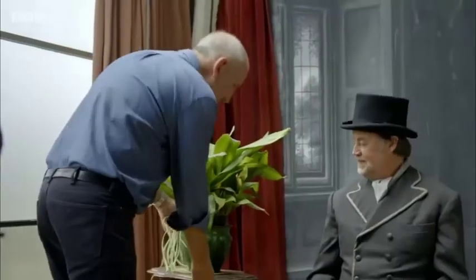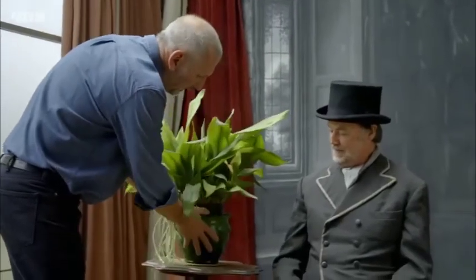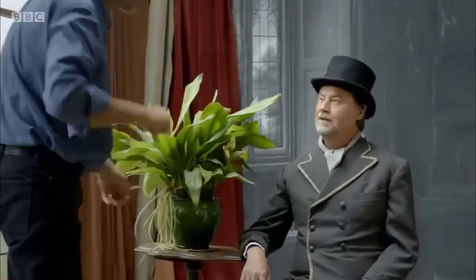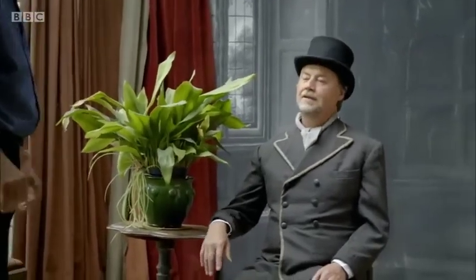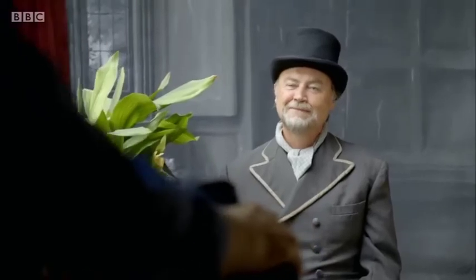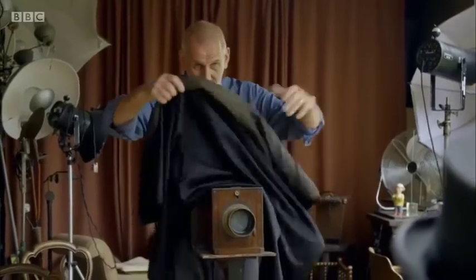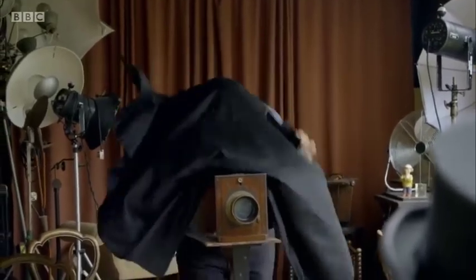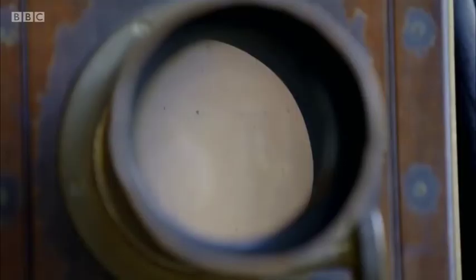All the props in the studio are there to aid stability — you rest your arm on the table, which gives a little more of a brace for the long exposures. The image is focused on a ground glass screen at the back of the camera; under the dark cloth, you can see the subject upside down on the ground glass screen.